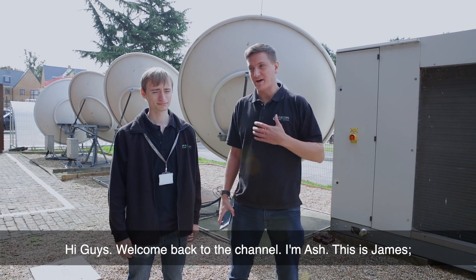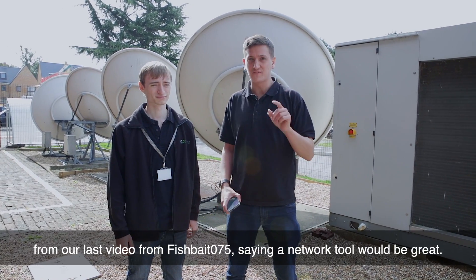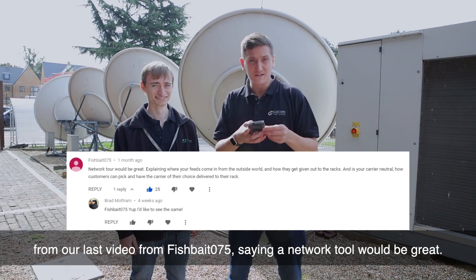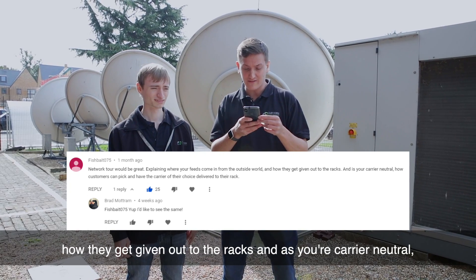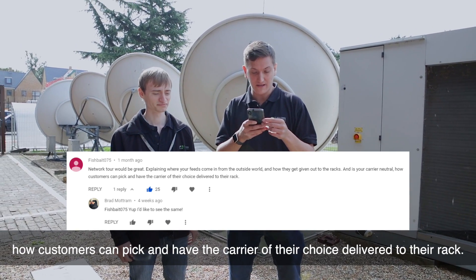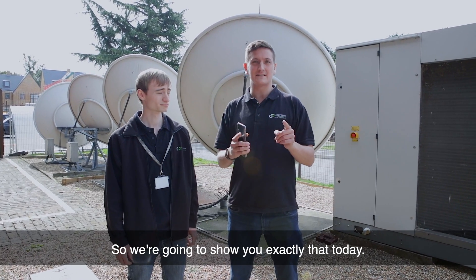Hi guys, welcome back to the channel. I'm Ash, this is James with the SDMs here at Custodian. We're following up on a comment from our last video from Fishbait 075 saying, 'A network tool would be great, explaining where your feeds come in from the outside world, how they get given out to the racks, and as you're carrier neutral, how customers can pick and have the carrier of their choice delivered to their rack.' So we're going to show you exactly that today.